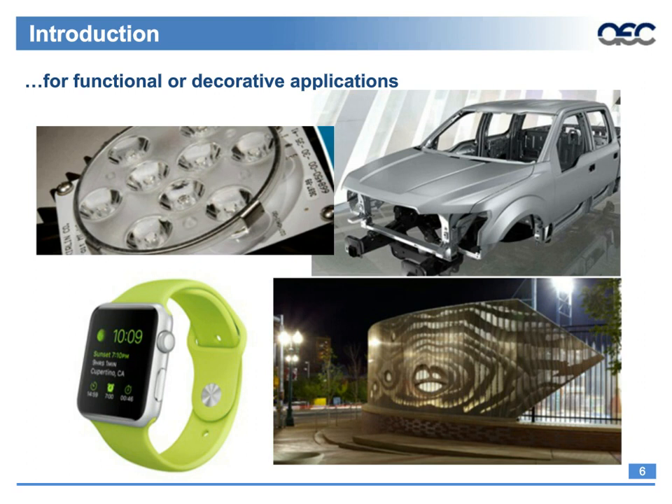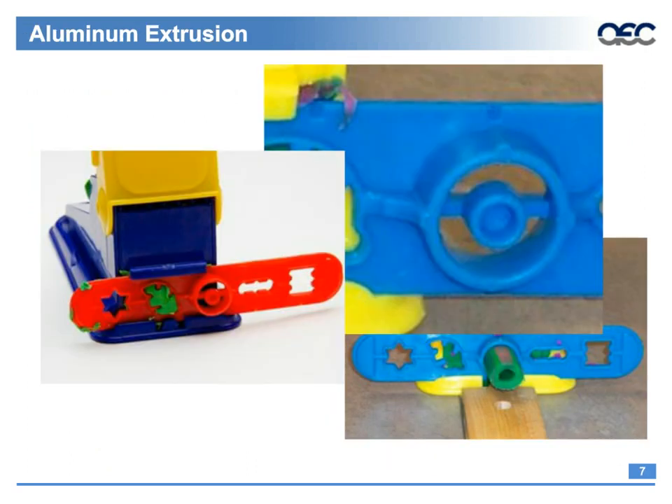Everybody knows about Play-Doh machines — here's a fun example showing how the aluminum extrusion process works. Note the different die shapes, not too different from what you might see in an aluminum extrusion. For the hollow die shape in the lower right-hand corner, you can see how the Play-Doh flows through the opening between the part of the die that forms the outside diameter and the inside mandrel supported by two horizontal supports. The Play-Doh separates into two tube halves and then welds back together due to the pressures needed to make it flow through the annular opening.